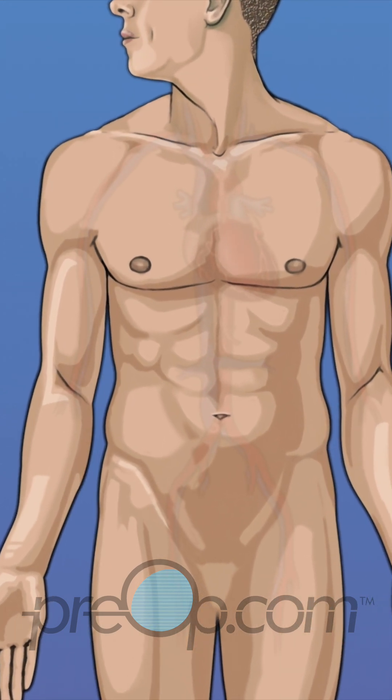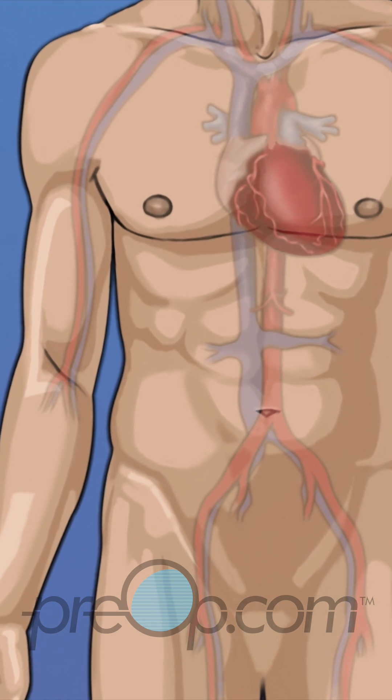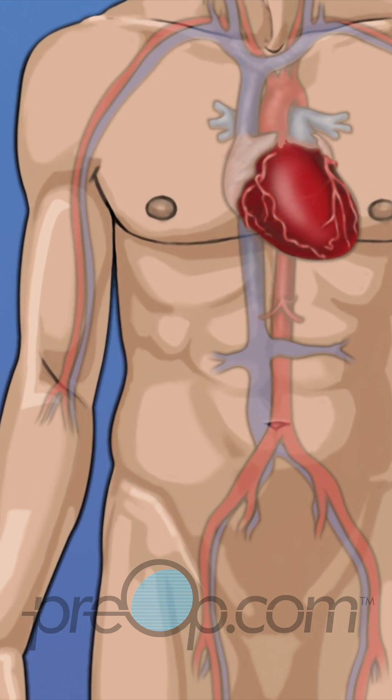It is a procedure to examine your heart. This video will help you to understand this procedure. Let's begin by reviewing information about your body.